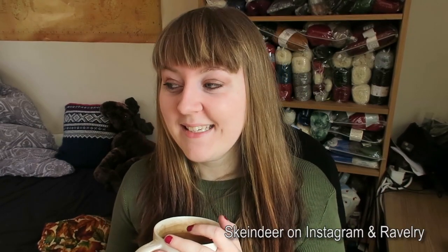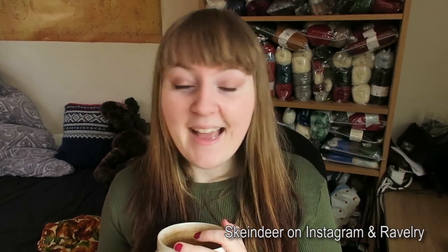Hello and welcome to Skander Knits. My name is Adi and I am a Norwegian living and knitting in London. You can find me at Skander on Ravelry and Instagram, and there's a Ravelry group called Skander Knits. Welcome back to those of you who have been following me for a while, and welcome to those of you who are new to this channel.